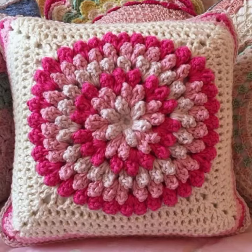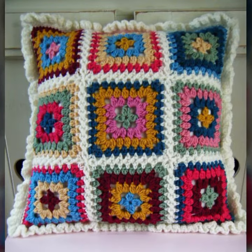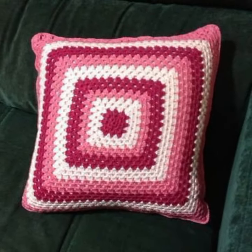By pressing the bell icon you will get all the notifications of my channel and my latest uploading videos. In this way you will never miss my beautiful and stylish crochet knitted patterns collection.